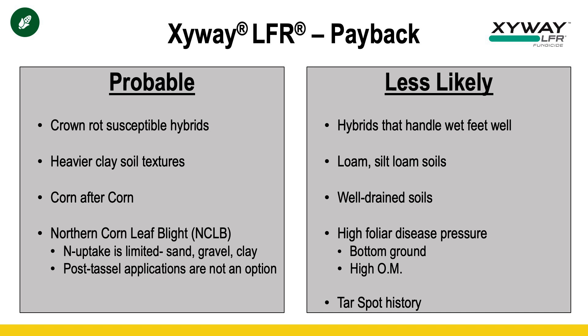When is it less likely to pay, and when would a post-tassel treatment like Veltima pay more? It's quite the opposite — well-drained silt loams, hybrids that handle wet feet, not as likely to pay because we won't have that Fusarium crown rot potential. Also, situations like Kentucky where we know we have higher foliar leaf disease pressure such as bottom ground could mean Zyway is less likely to pay, and we should look toward a post-tassel application. We also have to consider tar spot — Zyway is not labeled to control tar spot, so Zyway by itself won't leave us satisfied if we're concerned about tar spot in our field.